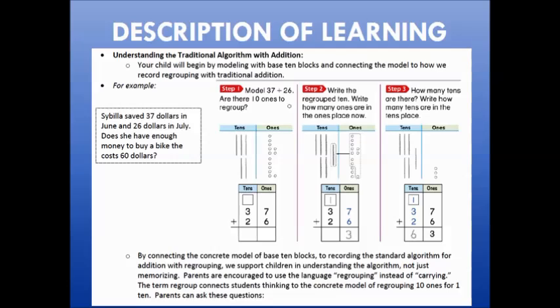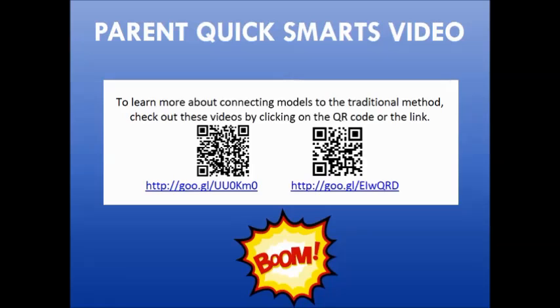In this example we see how a student might model two-digit addition using base 10 blocks and how that relates to the traditional addition that we might have done when we were students. The parent quick smarts videos included in the flyers were made by teachers in Hillsborough County to support parents in making sense of the content and strategies used in teaching second grade mathematics. You can access these videos through the QR code by scanning it on your phone, or by using the website address given.